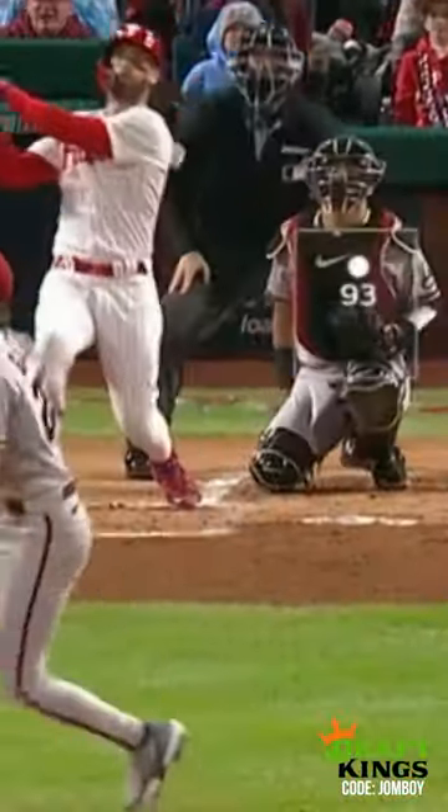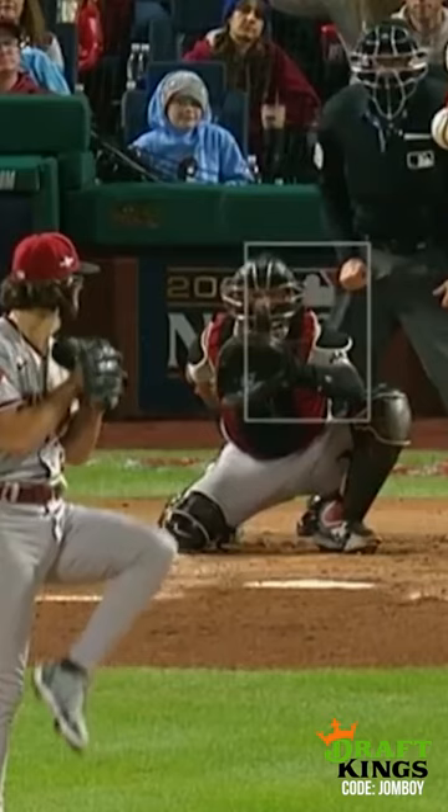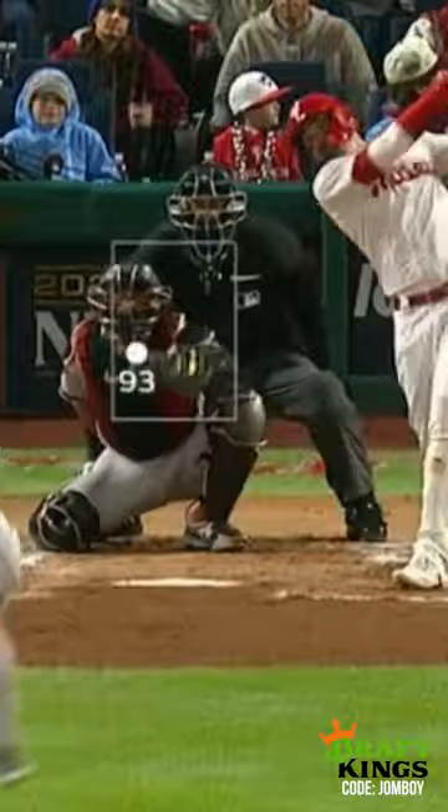Harper comes up — 93-mile-per-hour fastball. They wanted that a little higher, and it's also the first pitch of the at-bat, so you've got to really place that well. Then to Nick Castellanos in the second inning, he goes fastball and it's middle of the plate outside. Castellanos goes the other way with it — another home run. What'd I say?